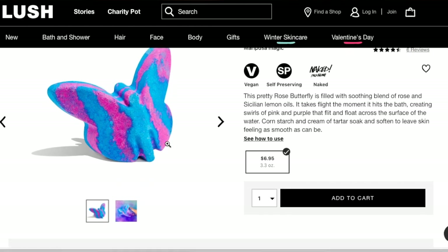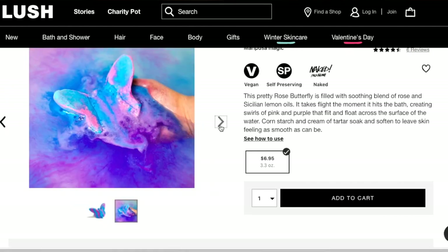This next one is a bath bomb that I know is new, and it's pretty sentimental. My cousin who passed away — her thing was butterflies; anytime we see butterflies we think of Diamond, that was her name. So Lush came out with this little butterfly bath bomb called the Rose Butterfly — it retails for $6.95. 'This pretty rose butterfly is filled with a soothing blend of rose and Sicilian lemon oils. It takes flight the moment it hits the bath, creating swirls of pink and purple' — which is honestly perfect because pink and purple were my cousin Diamond's two favorite colors.